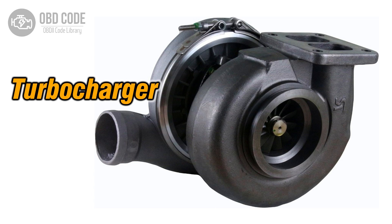The P0049 trouble code indicates that the turbocharger or supercharger turbine is operating at a speed higher than the predetermined limit. This code points to a potential issue with the speed of the turbine in the vehicle's forced induction system. It is commonly found in vehicles equipped with turbochargers or superchargers.